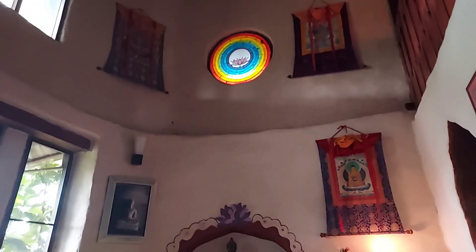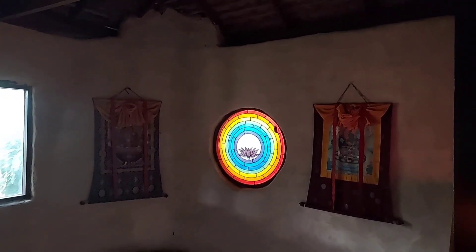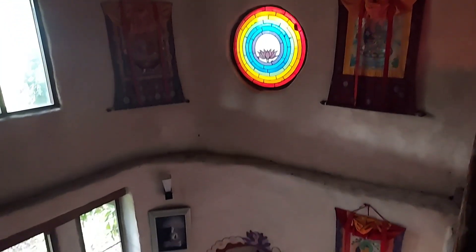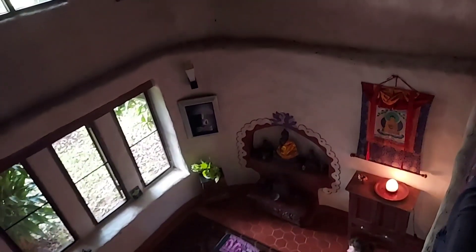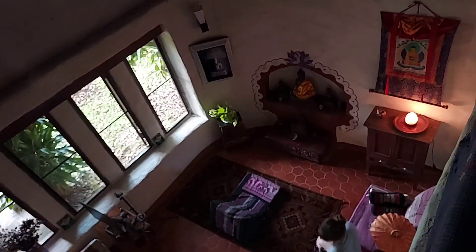This meditation hall has no ceiling on top — there is no second floor above it. So it's very open, and you can look up to the roof and see the stained glass. You can feel very open and relaxed sitting inside this room. It's a very nice atmosphere for meditation.